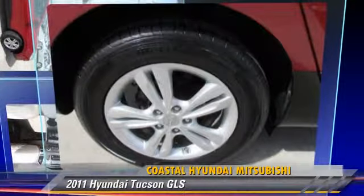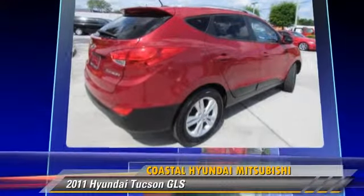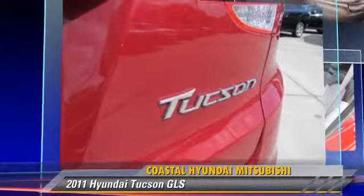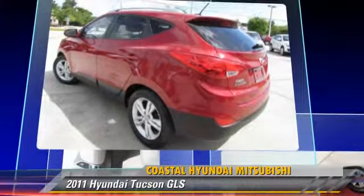The 2011 Hyundai Tucson GLS, powered by a 2.4-liter four-cylinder engine with an automatic transmission. This vehicle, with fewer than 40,000 miles on the odometer, gets up to 28 miles per gallon. This Hyundai features power windows,